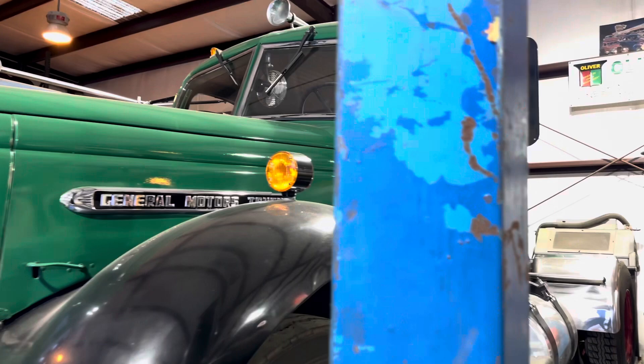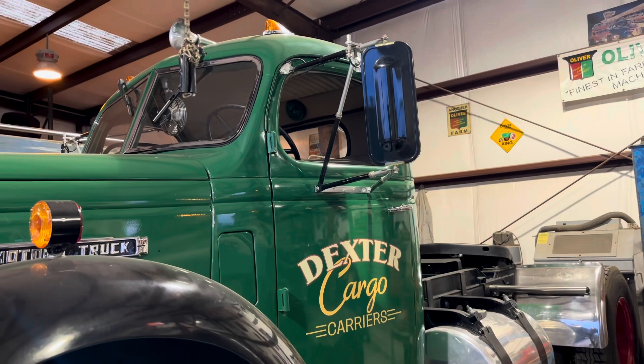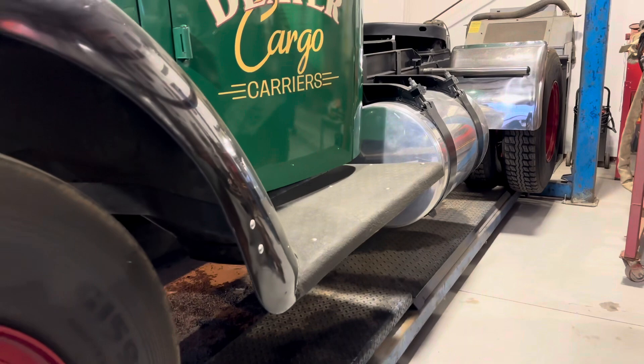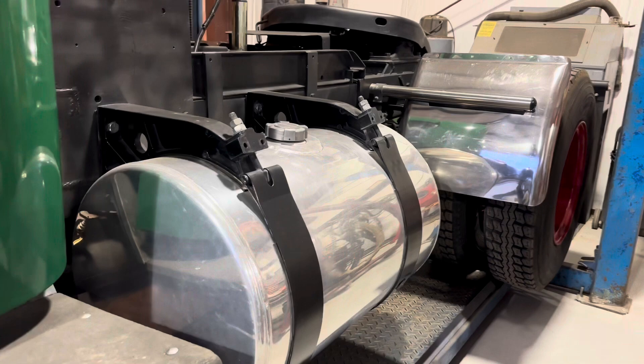I've had it for about 21 or 22 years, restored it, finished it, and took it to Fontana. This is my first national show, which was right here close by. And partially you bought it so you could haul around tractors, right? Right — and then I bought more trucks.